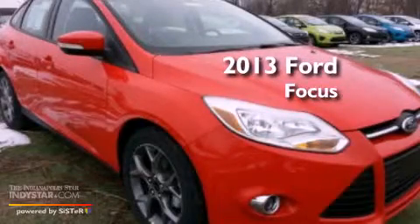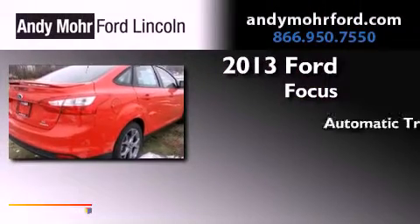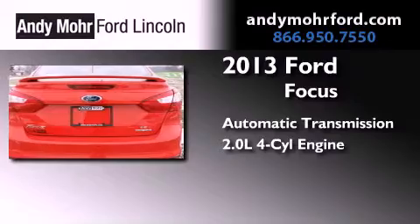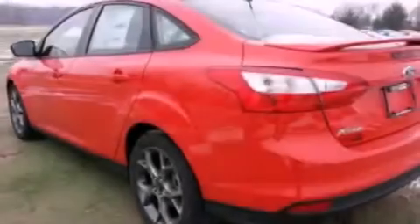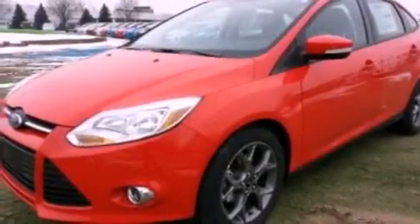This is a brand new 2013 Ford Focus. This car has an automatic transmission and an inline four-cylinder engine. Its top features include a multi-link rear suspension, traction control and stability control systems, aluminum wheels, and a tire pressure monitoring system.